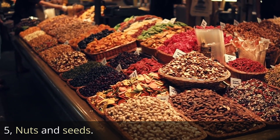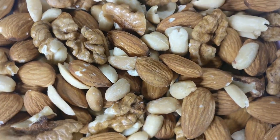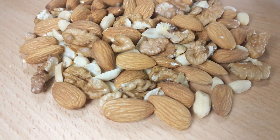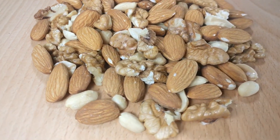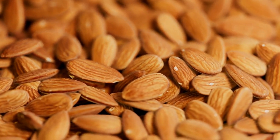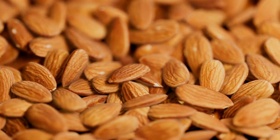5. Nuts and seeds. Nuts and seeds are not only delicious but also rich in fiber and other essential nutrients that can benefit your skin health. Almonds, chia seeds, and flax seeds are all great options to consider. One ounce of almonds contains about 3.5 grams of fiber, making them an easy and convenient way to add fiber to your diet and support your skin health.